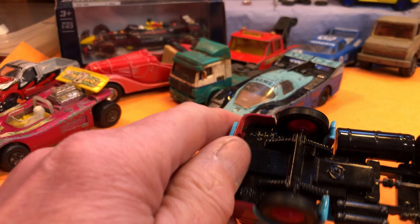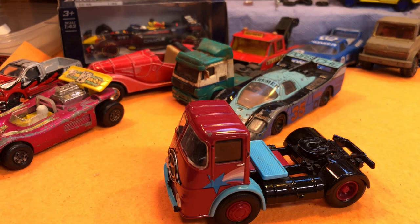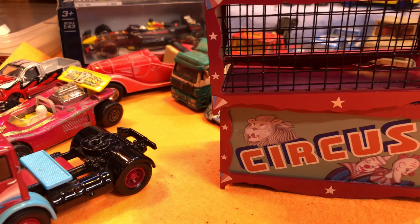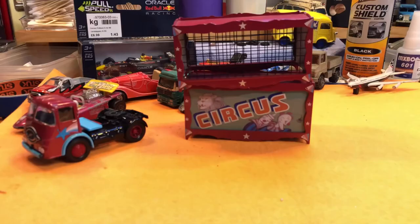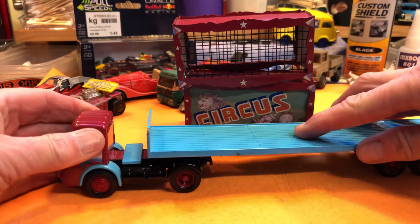Now that's a lovely truck — ERF, Corgi I think — and it came with a couple of other bits: a circus top, another circus top, and the trailer.